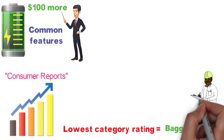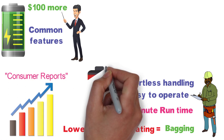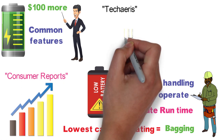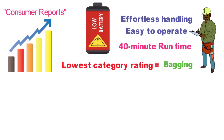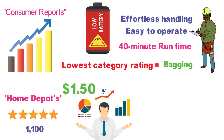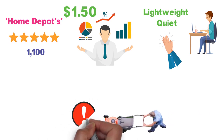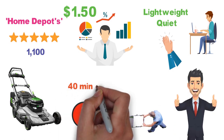Despite testing the push option, the Consumer Reports reviewer found this mower was easy to operate and had effortless handling. However, they found the 40-minute battery runtime to be fairly short — a common issue with cordless electric mowers. Tech Ares tested the EGO LM2102SP and found the battery lasted 60 minutes, long enough to finish a one-third-acre lawn, and estimated the yearly cost to operate the EGO would be $1.50. More than 1,100 buyers left five-star reviews on Home Depot's website, praising how lightweight and quiet it is. EGO even sent one buyer a brand new mower after he damaged his by hitting a metal pipe.